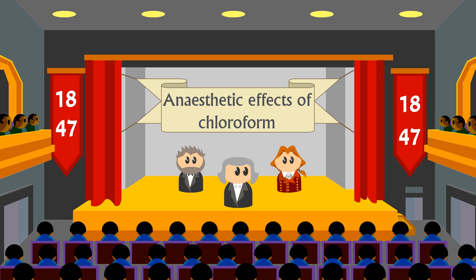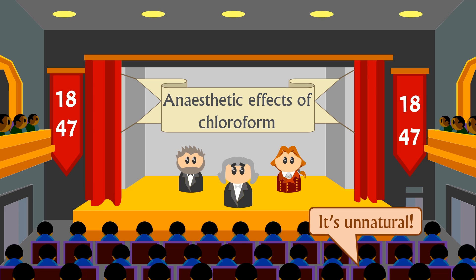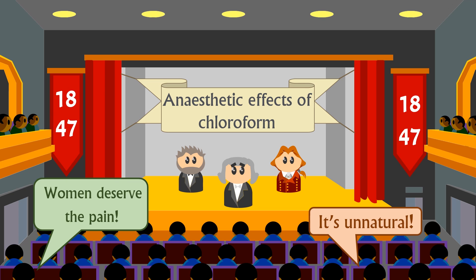Just like with Pasteur, and just like with Jenner, there were some who opposed Simpson's discovery, claiming pain-free operations were unnatural, or that women deserved the pain of childbirth, as Eve from the Bible is the reason for all sin on earth. Problem 1 — Pain — solved. Thanks, James Simpson.